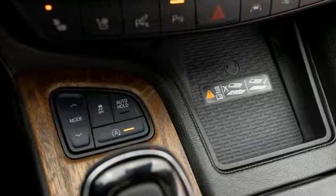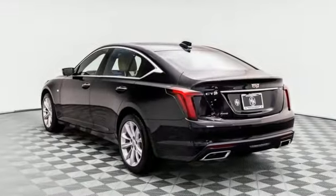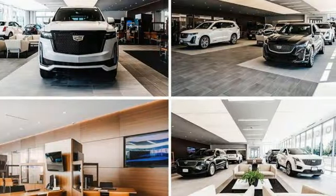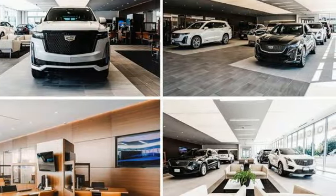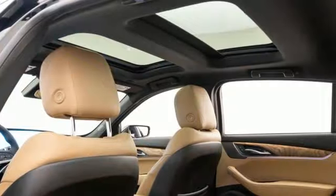Integrated navigation system with voice activation. Front heated and ventilated leather bucket seats. Wi-Fi hotspot. Self-sealing all-season front and rear tires. Intercooled turbo inline four-cylinder engine. Rear-wheel drive.